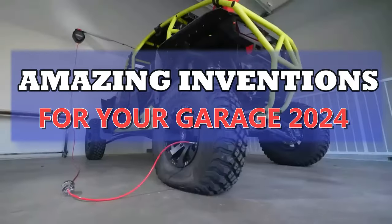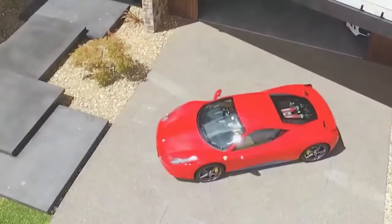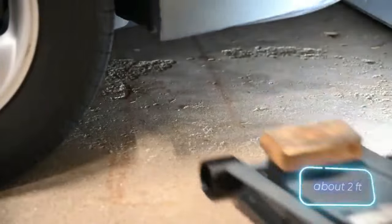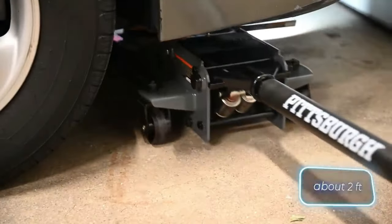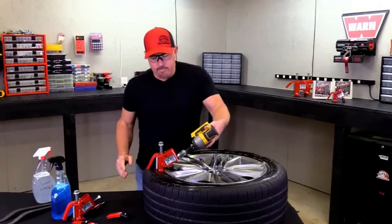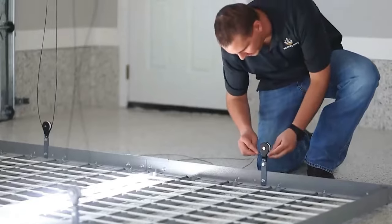Explore the future of garage innovation with amazing inventions for your garage this 2024. From cutting-edge tools to smart storage solutions, this collection showcases the latest technologies transforming your garage into a high-tech and organized space. Discover the next level of convenience and efficiency for your automotive projects and hobbies.